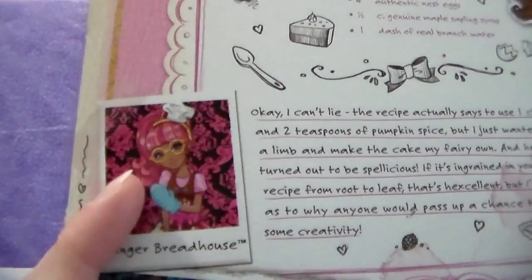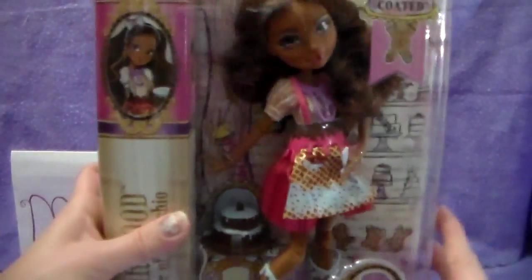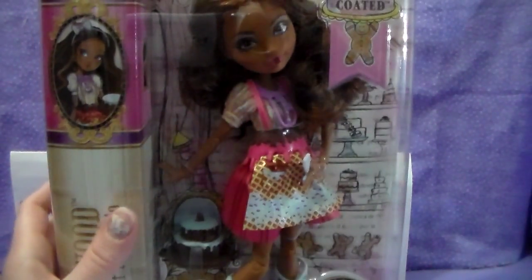This Gingerbread House doll — I would love to get this doll, so I'm really hoping to do that, no guarantee. I think the playset is absolutely adorable. All right, so I'm going to pause and I'm going to get Cedar out of the box and check her out. So be right back.